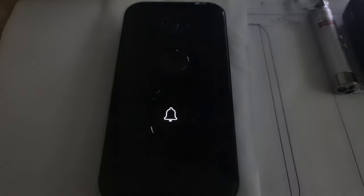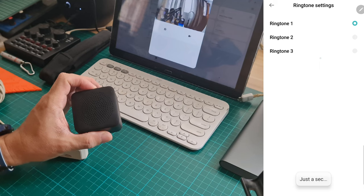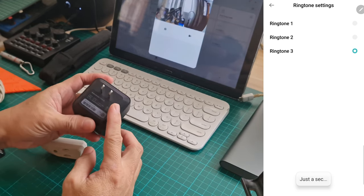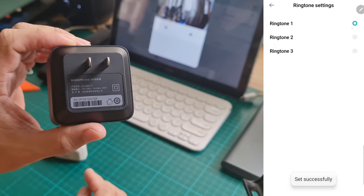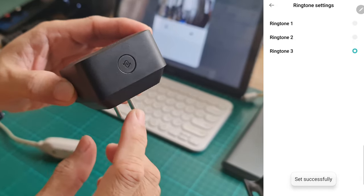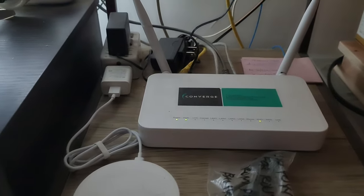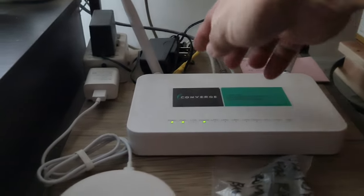A couple of things I want to add which I failed to mention in the first video. First, the doorbell is connected to its receiver via radio frequency, specifically using the 433 MHz RF transmitter and receiver modules. This means when someone pushes the button on the doorbell, the receiver will still sound off the doorbell chime even if there is no Wi-Fi connection. I'm going to turn off the Wi-Fi router and let's check the doorbell kung gagana pa rin ba.